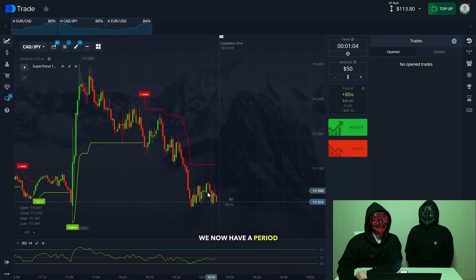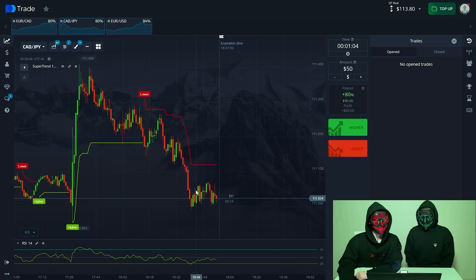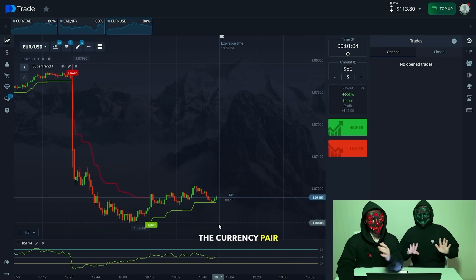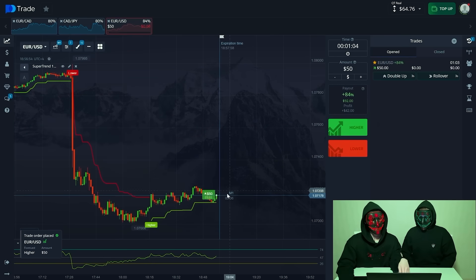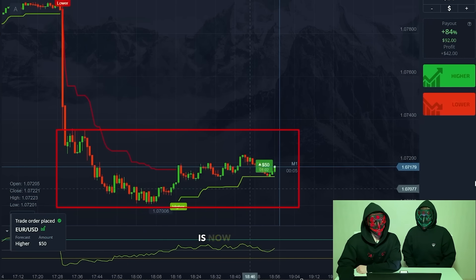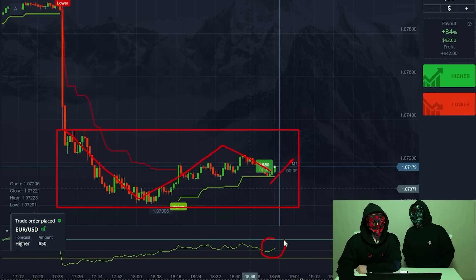We now have a period of consolidation happening here — we won't open here, we need to wait a bit and change the currency pair and open here immediately for an increase. It's very important that we pay attention to this area: we have a chart that was rapidly moving in a rectangle and is now trying to break out due to strong purchases taking place in the market, with strong players dominating.